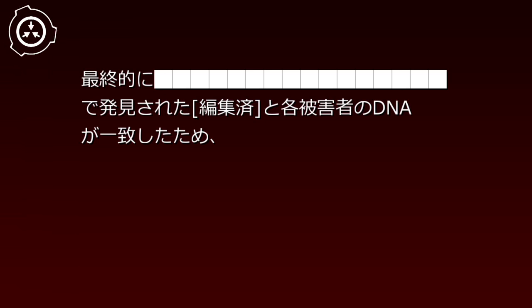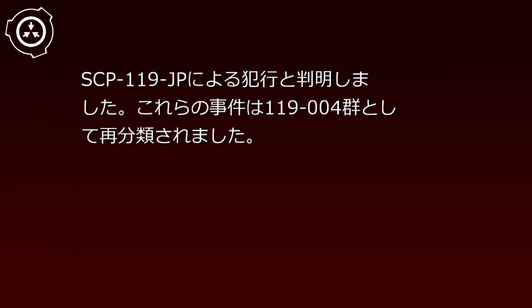事件記録119-004。日付：1990年月。東京都区のビル内で人間の皮だけが見つかったと警察へ通報がありました。その後も、区内の数箇所で同様の事件が発生しました。財団は関係者に記憶処理を施し、標準的な行方不明事件のカバーストーリーを流していましたが、最終的に発見された（編集済み）と被害者のDNAが一致したため、SCP-119-JPによる犯行と判明しました。これらの事件は119-004群として再分類されました。